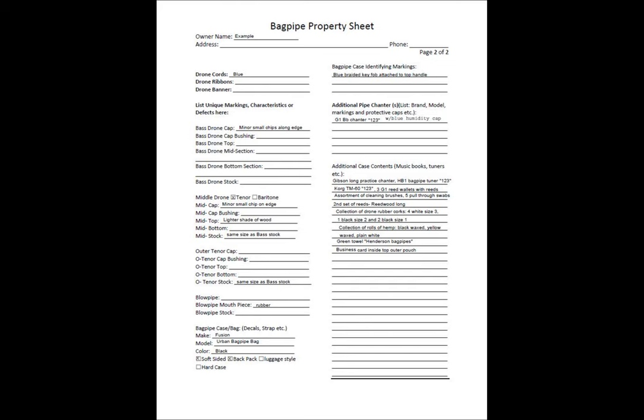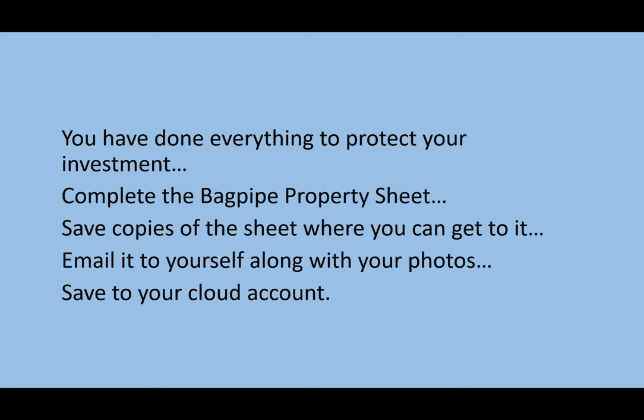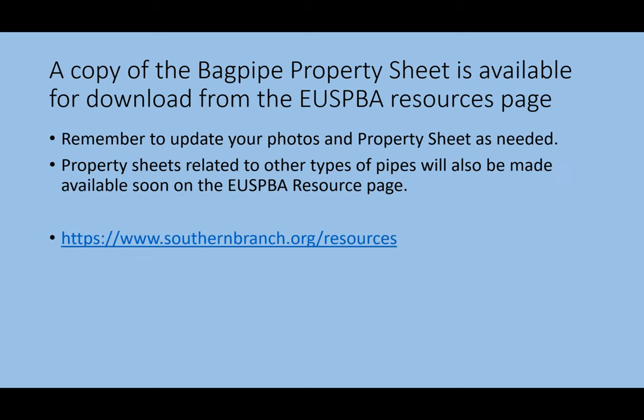The bag page is where you will list unique characteristics of each component. Do you have two tenors and a bass, or a tenor, a baritone, and a bass? Note any missing or defective parts. Once you've done everything to protect your investment, complete the bagpipe property sheet, save copies where you can access them, email it to yourself along with your photos, and save to your cloud account. A copy is available for download from the USPA resource page. Remember to update your photos and property sheet as needed.